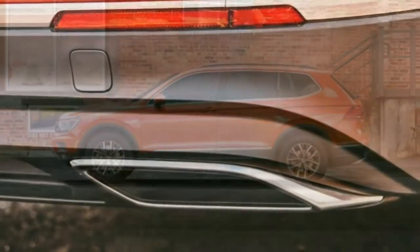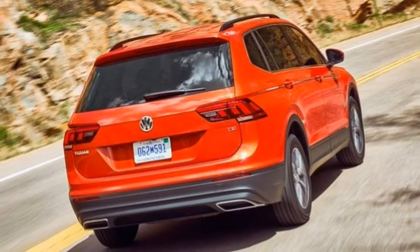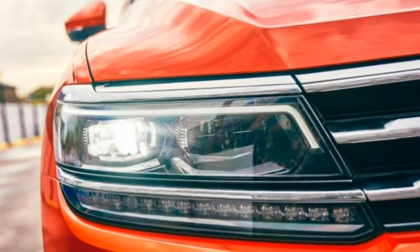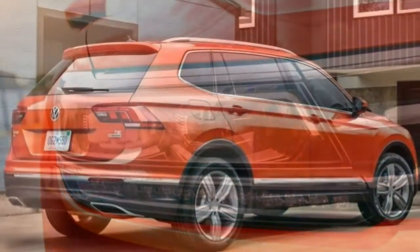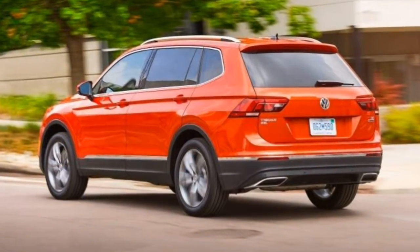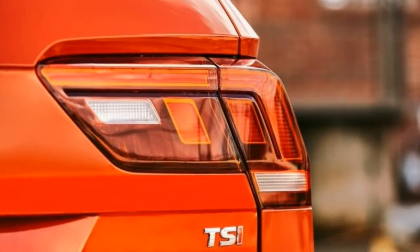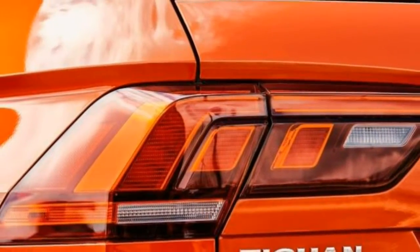A quiet, comfortable ride remains one of the Tiguan's strengths. The front seats should be comfortable on long drives. The cloth upholstery is more durable than comfortable, but cushioning remains supportive on an hour-long drive. Simulated leather is available in the middle two trims, while real leather is reserved for the top trim.